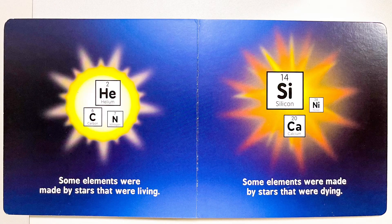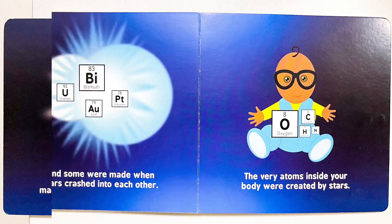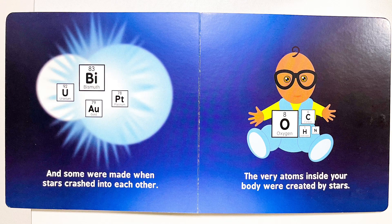Some elements were made by stars that were living. Some elements were made by stars that were dying. And some were made when stars crashed into each other. The very atoms inside your body were created by stars.